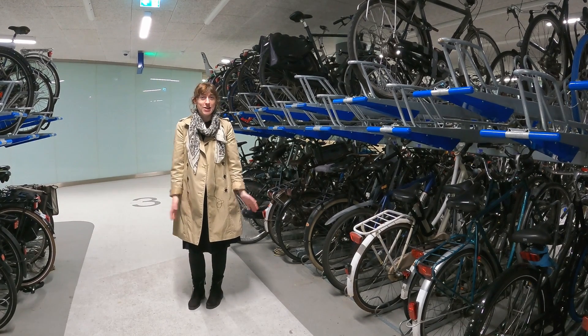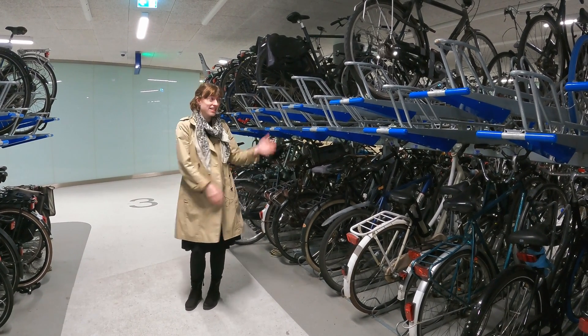If you really want more bike parking capacity, build up like these double-decker racks under Delft Station.